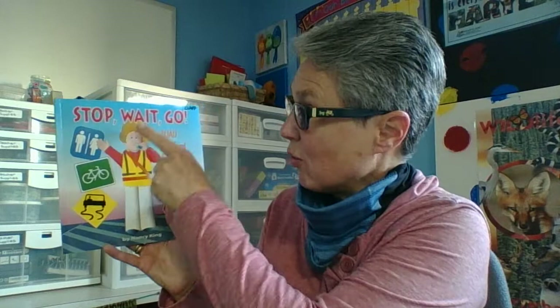Hi boys and girls. We were talking about traveling and all the different ways that we can travel. We talked about cars being one of the ways we travel from here to there. Cars need to follow rules just like we follow rules, and to help us remember what they are, there are lots of road signs. Different signs in different places give information and directions for us to follow. So we're going to read a book about some signs that help cars and people travel safely.